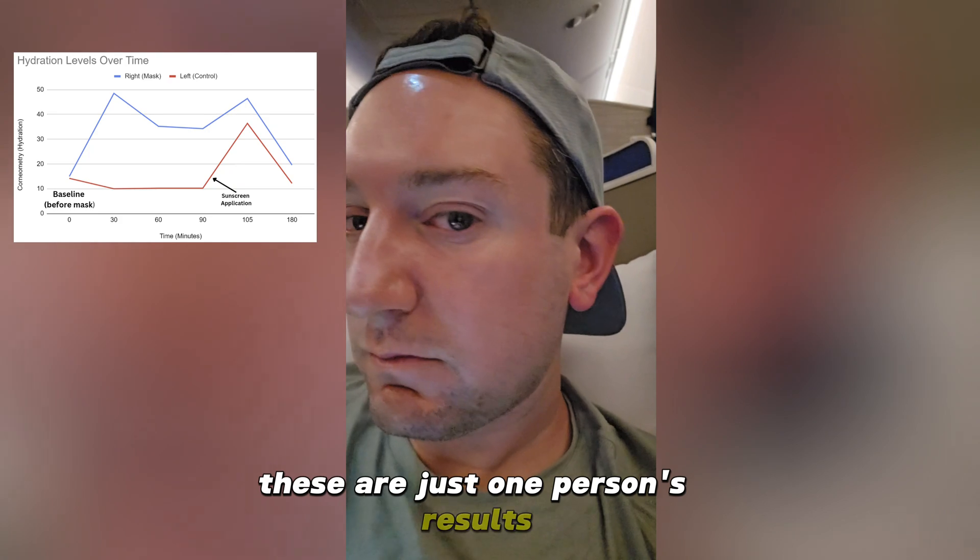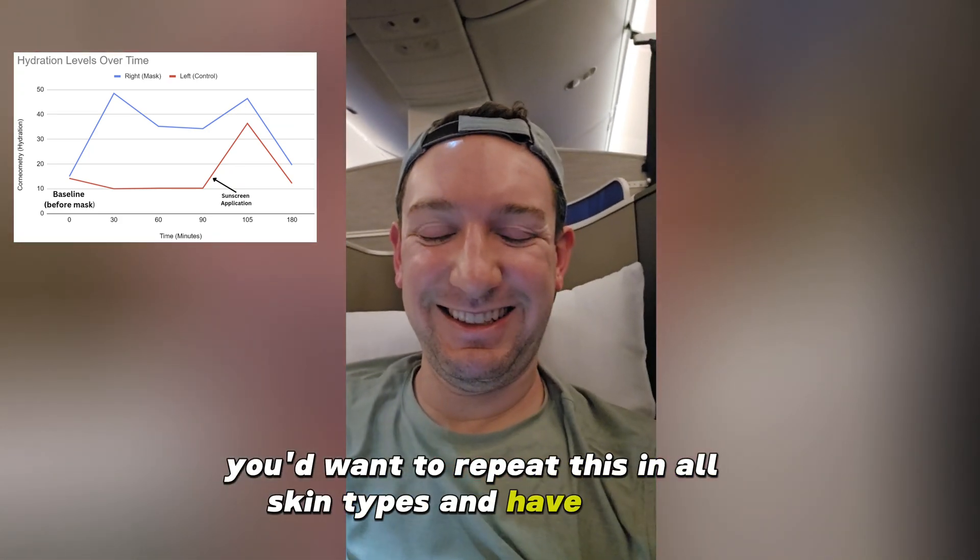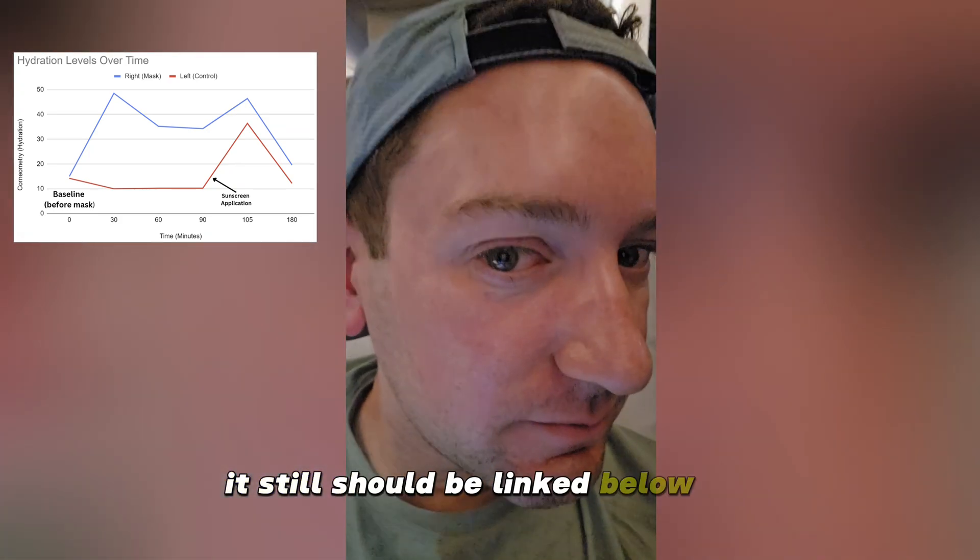Remember, these are just one person's results. For a true scientific approach, you'd want to repeat this in all skin types and have many participants. It should still be linked below if you want to try it out.